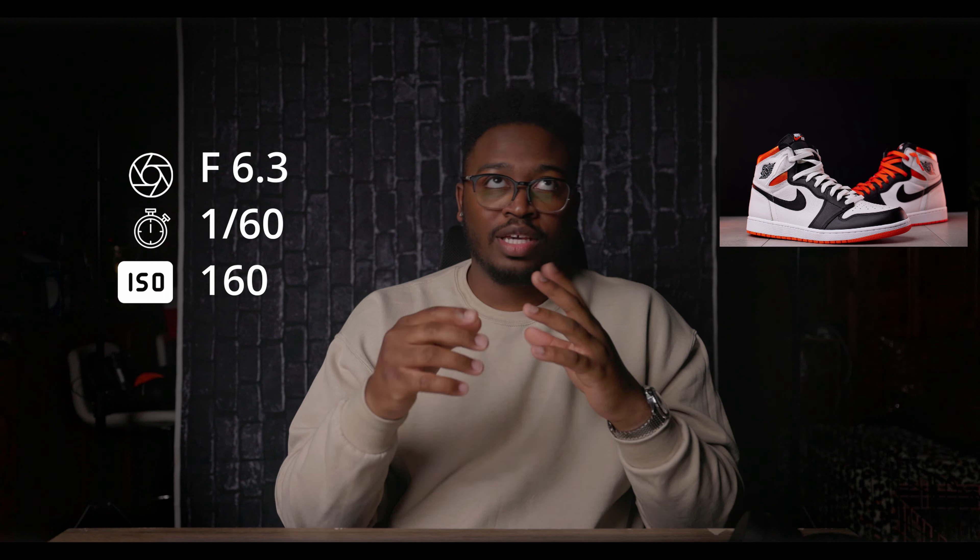ISO was 160 — really low. Focal length was 78mm since I was using a zoom lens, which is why it's an odd number. For gear I used the Canon R5 and the RF 70-200mm f/4. I don't have the f/2.8 version — it's pricey and I don't really need f/2.8 on a zoom lens. I used Philips Hue lights to create those nice orange shadows, and the Godox VL150 as the main light.